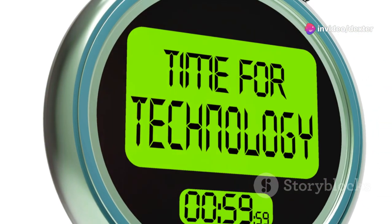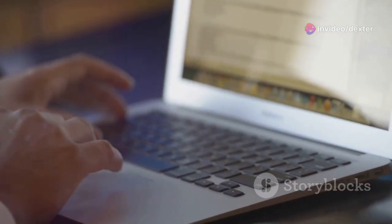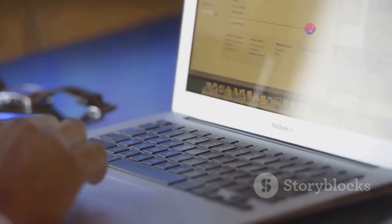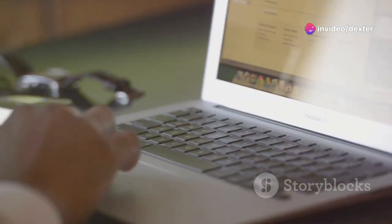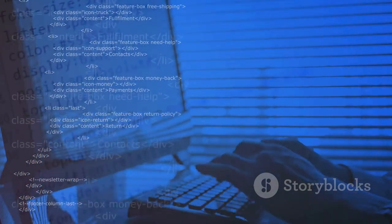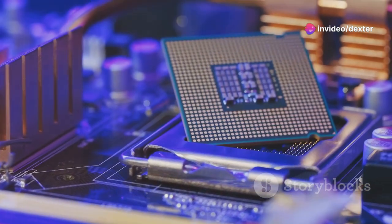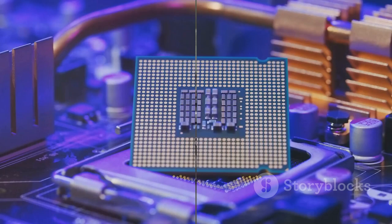Don't expect your computer to boot up in a second after managing your startup programs — the improvement will be gradual and will depend on the number of programs you've managed to disable. But over time, you'll notice a significant reduction in your computer's boot time, making your system more efficient and ready to use when you need it. By managing your startup programs, you can significantly reduce your computer's boot time. So go ahead, give it a try, and watch your computer spring to life quicker than before.